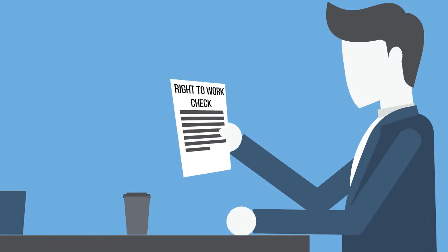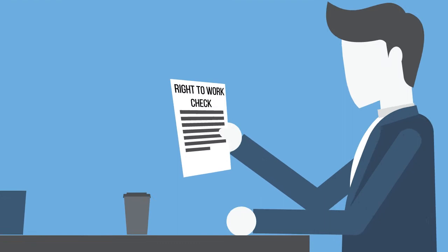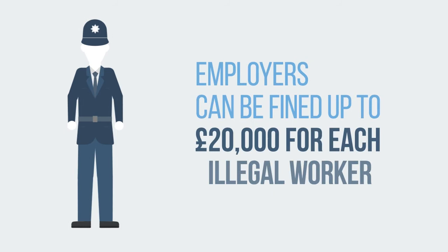If you're responsible for the recruitment and employment of individuals, then you must carry out a right-to-work check. A right-to-work check is a simple process to ensure a job applicant is allowed to work for you in the UK before you employ them.